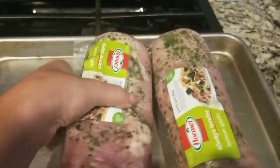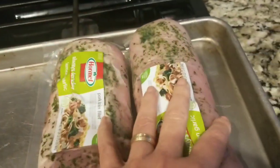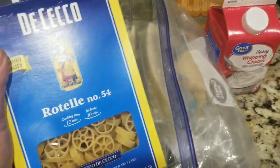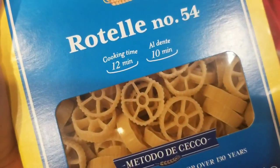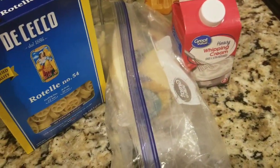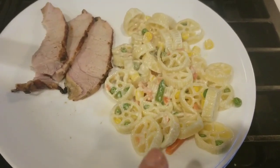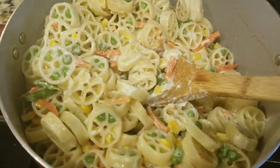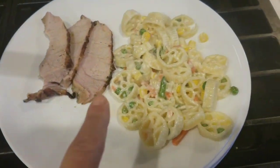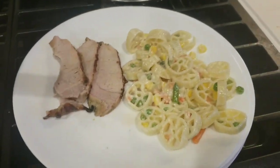Tonight's dinner is grilled Hormel lemon garlic pork loins — got two of those. Going to thinly slice them after they're grilled. And then I'm going to make pasta alfredo with this rotelle wagon wheel pasta, make the alfredo sauce, and add veggie blend to that. Here's dinner — that's the wagon wheel alfredo with some veggie blend in it; I put a whole bag. And the lemon garlic Hormel pork loin — so good grilled. Stays nice, moist, and tender.